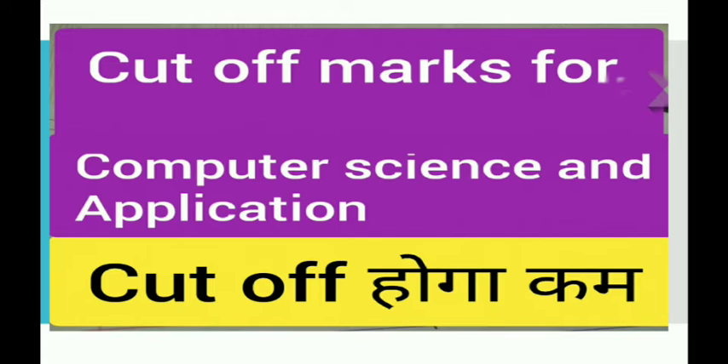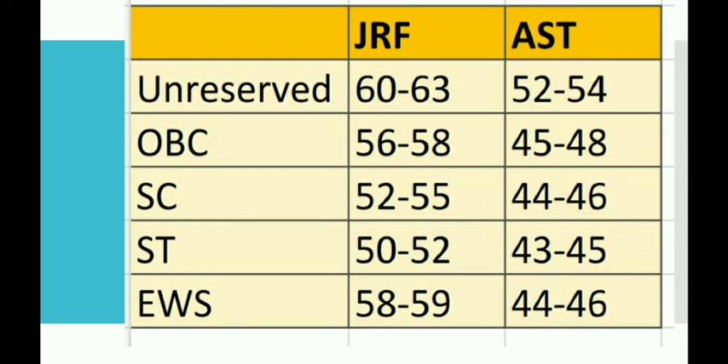Reading comprehension was also not so straightforward, even though it appeared to be. So let's see the cutoff marks. For the JRF cutoff, the unreserved category will be 62 to 63 percent, for OBC it will be 56 to 58 percent, for SC category it will be 52 to 55 percent, and for ST category it will be 50 to 52 percent.